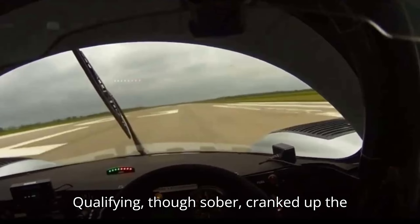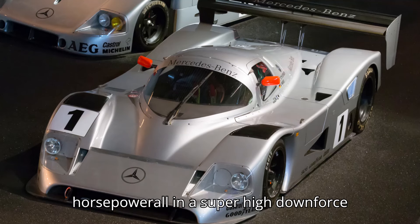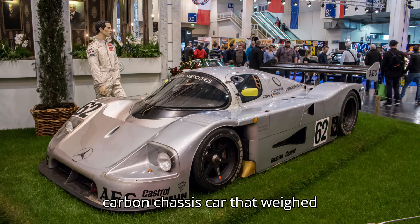For qualifying, Sauber cranked up the boost to get the engine beyond 1,000 horsepower, all in a super-high downforce carbon chassis car that weighed under 2,000 pounds.